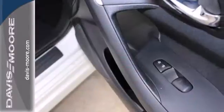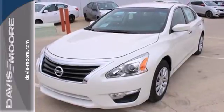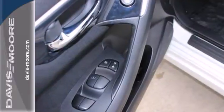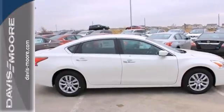Standard features include keyless entry, push-button start, an X-Tronic continuously variable transmission and a tire pressure monitor. It has the responsive handling and composed ride you've come to expect from Nissan. Check it out today.